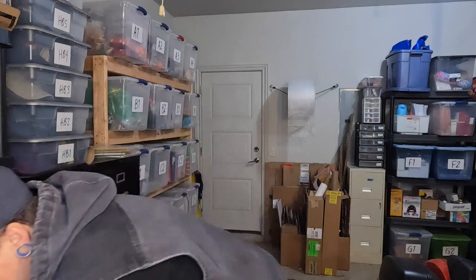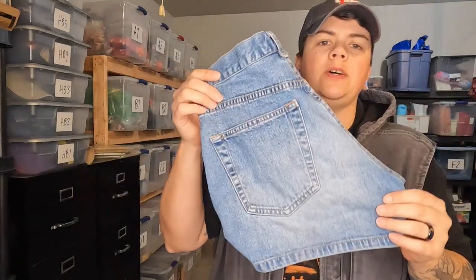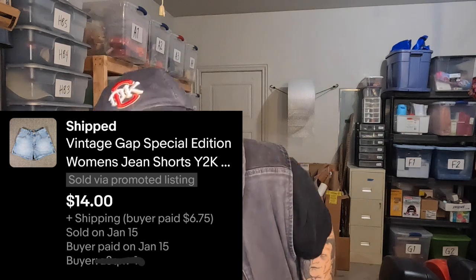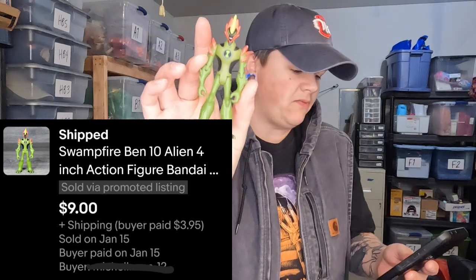Next is a pair of shorts that haven't been inventoried yet — these are vintage Gap special edition shorts from last week's video. I found these in the dirt at the old lumberyard. They sold for $14 and sold pretty quickly, just listed a couple days ago. Our next item is a 4-inch Ben 10 figure — he's right here in this pocket — sold for $9. I think I got that at the bins, so it was practically free.